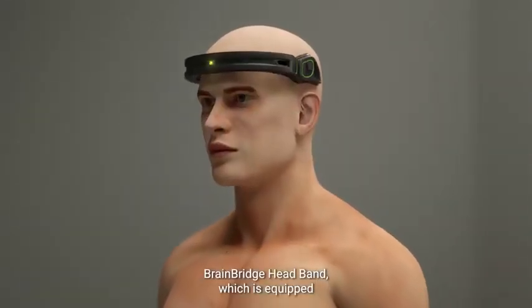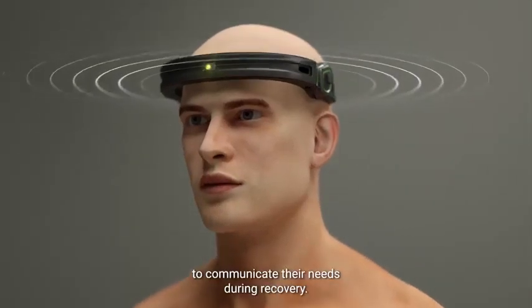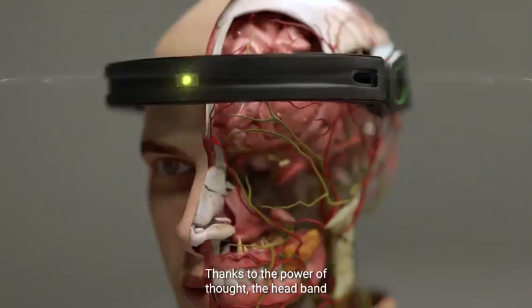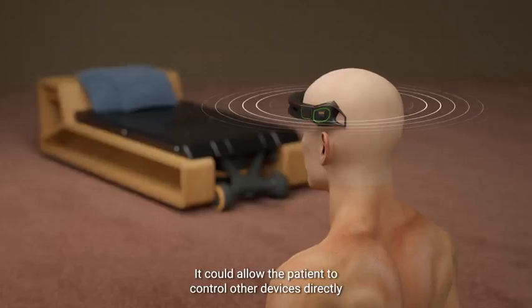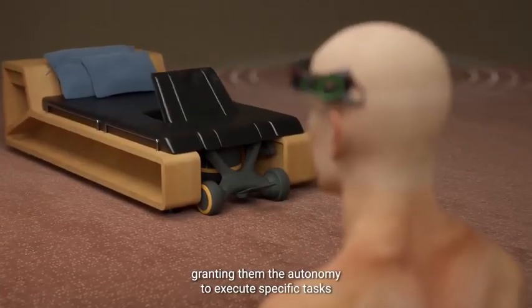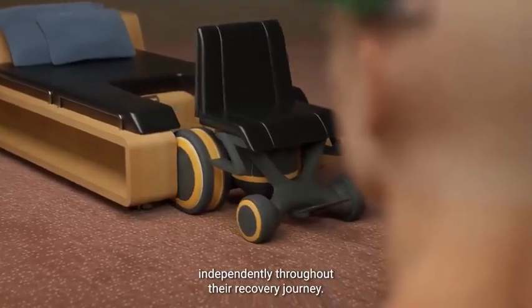The BrainBridge Headband, equipped with a brain-computer interface, will allow the patient to communicate their needs during recovery. Thanks to the power of thought, the headband decodes brain waves and turns them into text or speech. It could also allow the patient to control other devices directly from their brain, granting them the autonomy to execute specific tasks independently throughout their recovery journey.